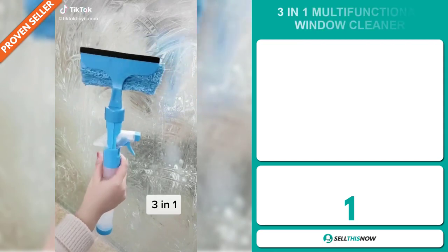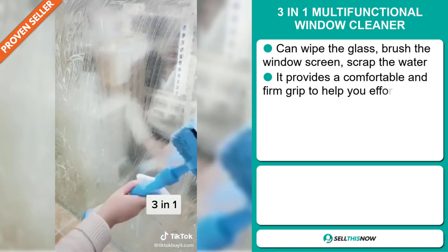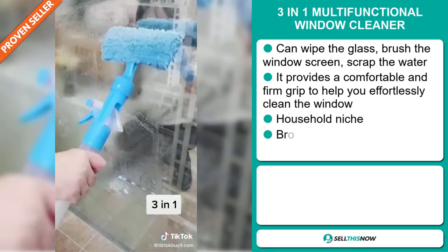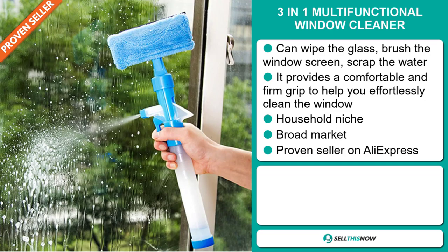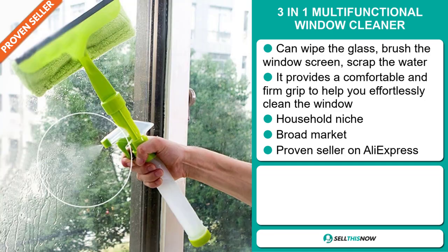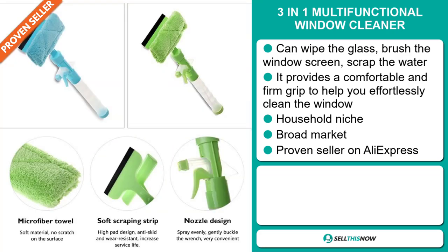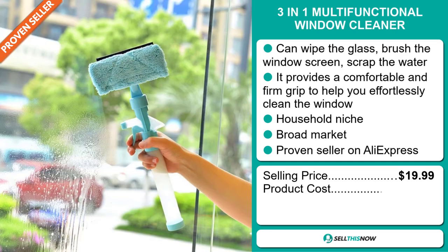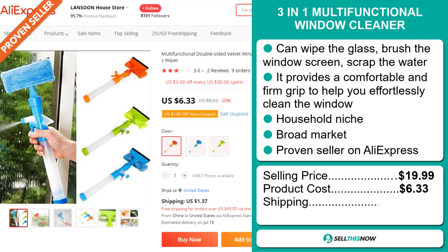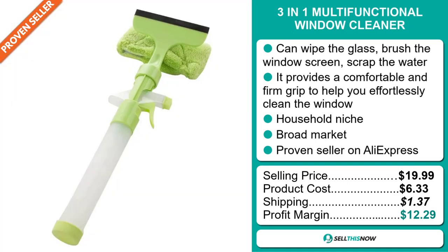Our next product is the 3-in-1 Multifunctional Window Cleaner. This can wipe the glass, brush the window screen, and scrape the water. It provides a comfortable and firm grip to help you effortlessly clean the window. It falls under the household niche market. We think it has a broad market base, and it's a proven seller on AliExpress with many, many orders. The selling price for the 3-in-1 Multifunctional Window Cleaner is just under $20, whereas the product cost is only $6.33. Shipping will set you back $1.37, so you're looking at a good profit margin of $12.29.